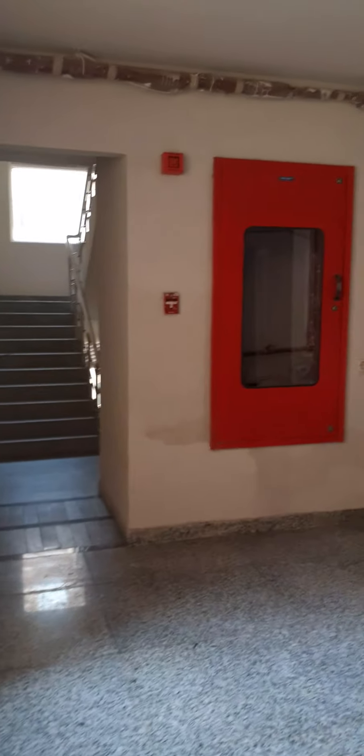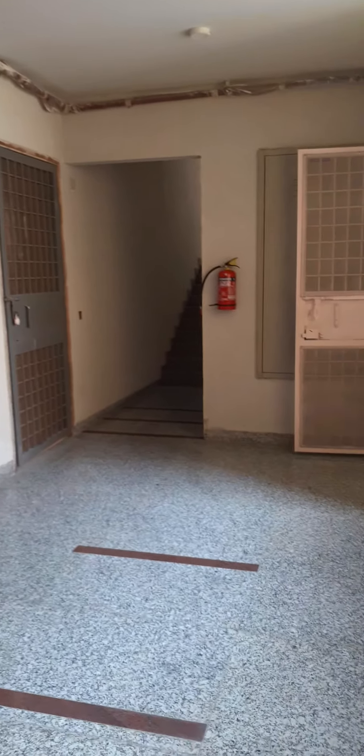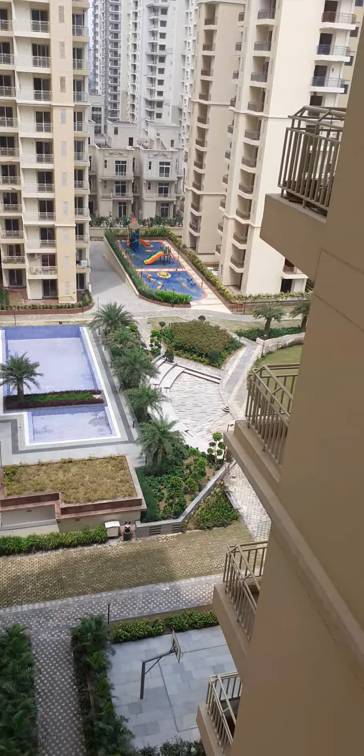Civitec Stadia, Sector 79, Noida. You can see the flats and lift lobby area. This is the lift lobby area. And this is a park — central park.